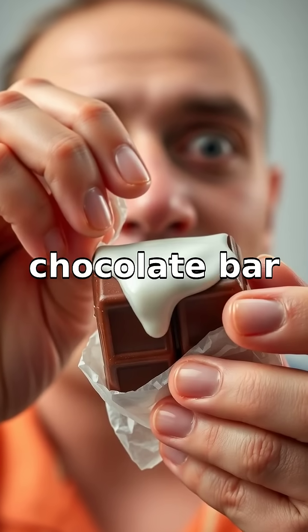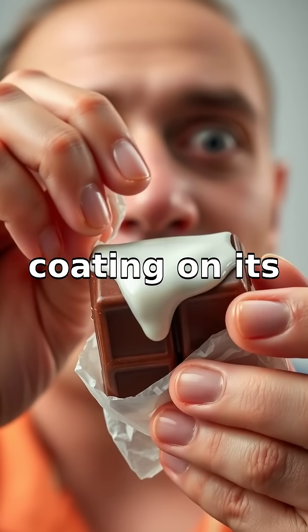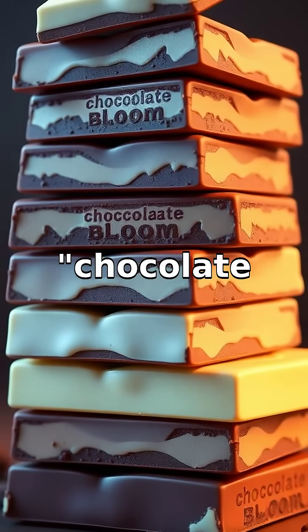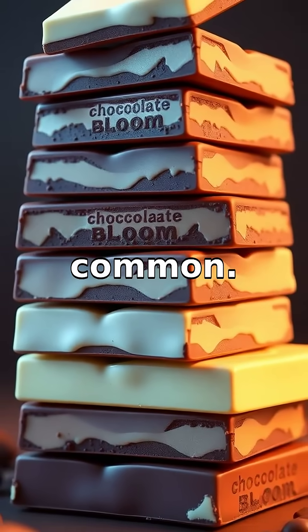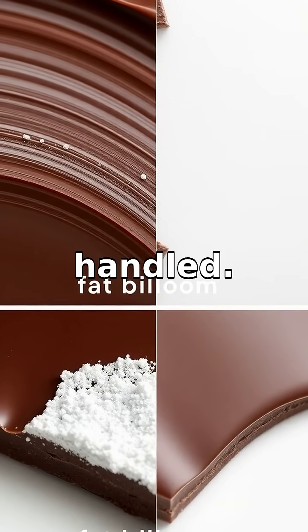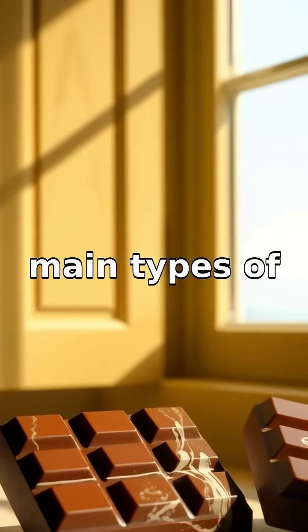Have you ever unwrapped a chocolate bar only to find a strange white coating on its surface and wondered what happened? This is called chocolate bloom and it's quite common. Chocolate bloom occurs due to changes in how chocolate is stored or handled. There are two main types of bloom.